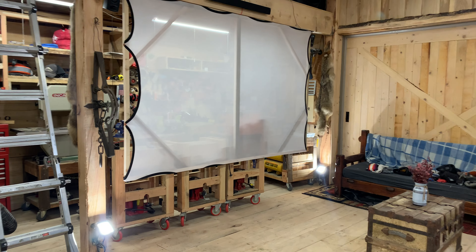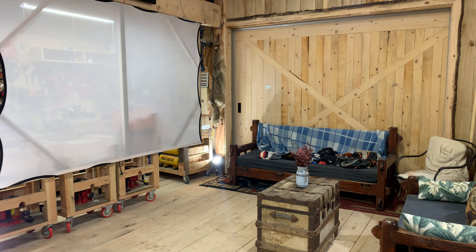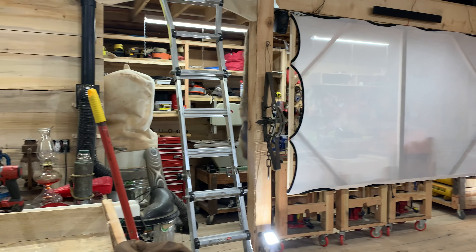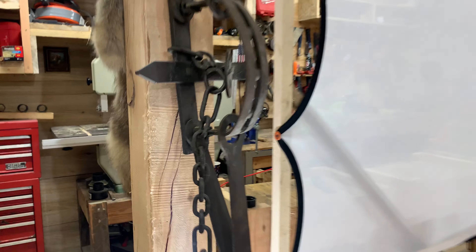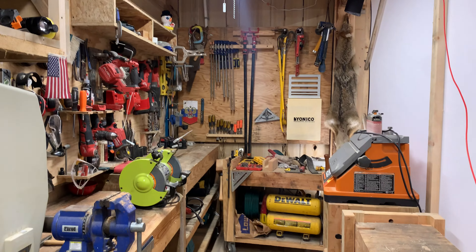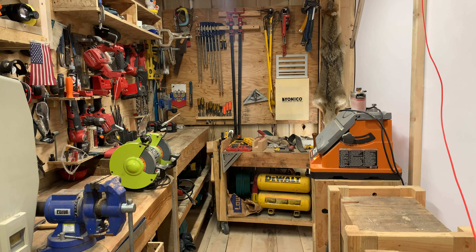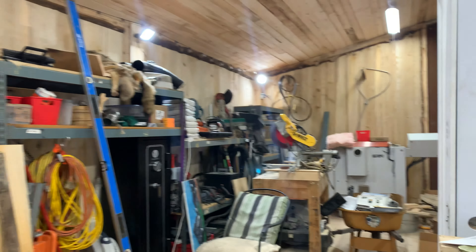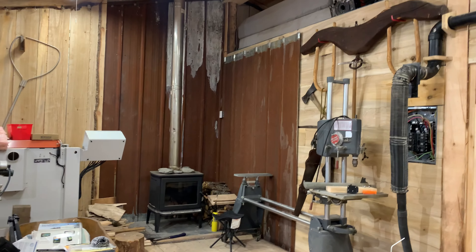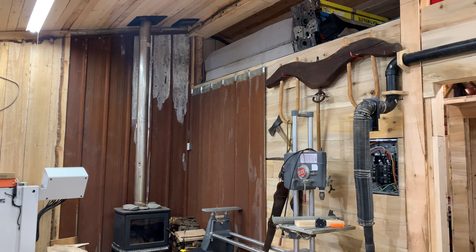Using the space to entertain before we get the timbers and start working here. Really like the tool corral back here — everything's here. Good working experience when you know that all your tools are where they need to be. Just a few more weeks and we'll get stuff buttoned up in here, then go back to timbers.